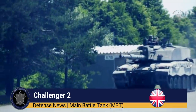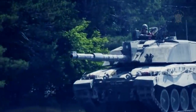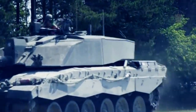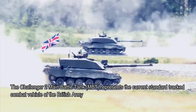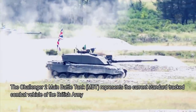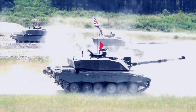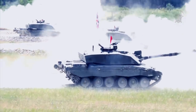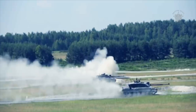The lethal Challenger 2 main battle tank system currently forms the backbone of modern British Army tank groups. The Challenger 2 represents the current standard tracked combat vehicle of the British Army, and the type represents the pinnacle of British armor development due to its perfect combination of mobility, firepower, and armor protection — key qualities of any modern fighting machine.